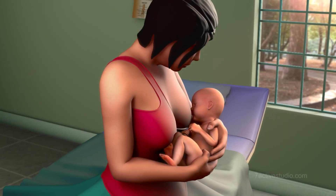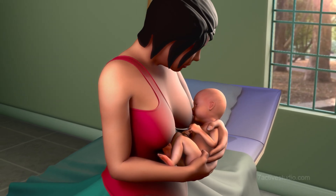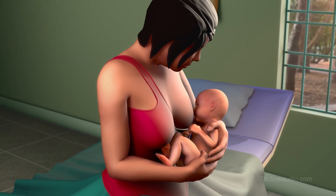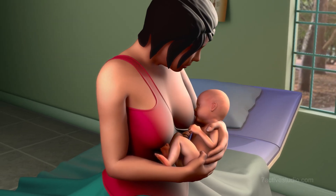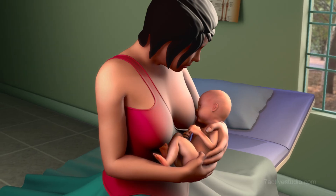Increased breastfeeding to stimulate bowel movements, as well as sufficient exposure to indirect sunlight such as placing the baby next to the window, also help in the elimination of excess bilirubin from the body in mild cases of jaundice.